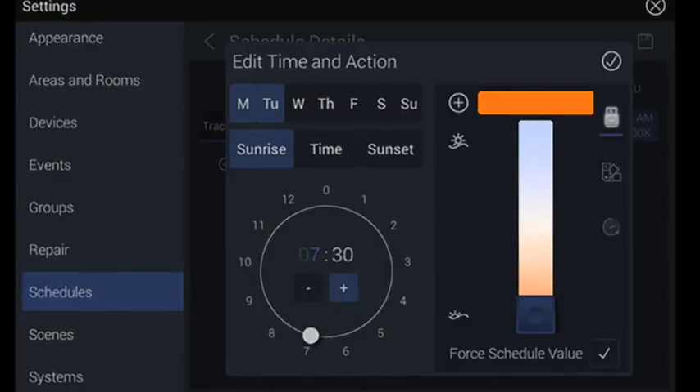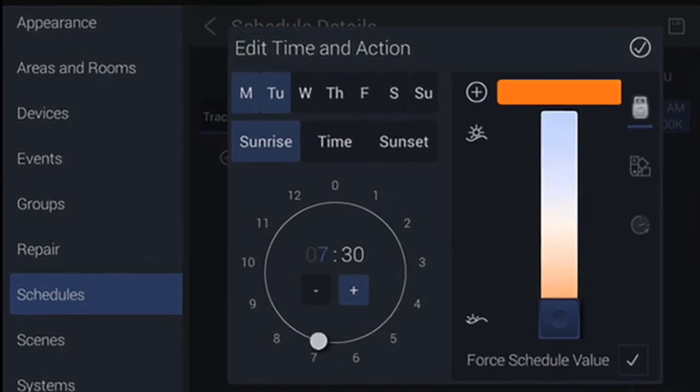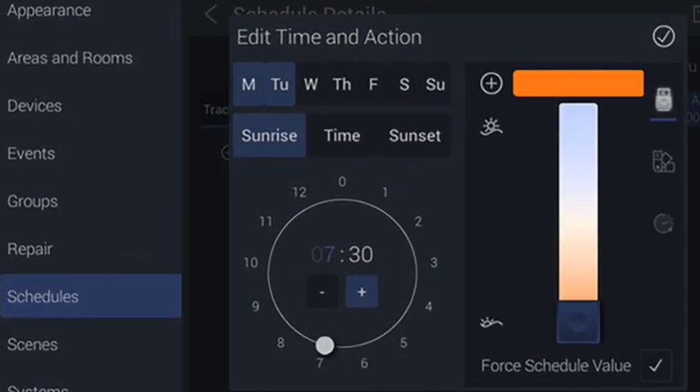Any lighting designer or interior architect is really trying to preserve that little bubble of atmosphere and stretch that as long as possible throughout the day, slightly overcoming our circadian rhythms of what the Sun is doing outside — and we're trying to make that bubble last.